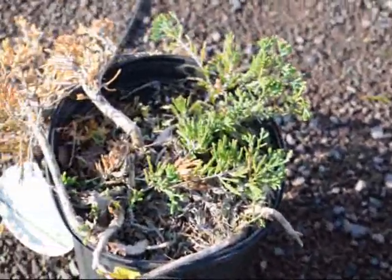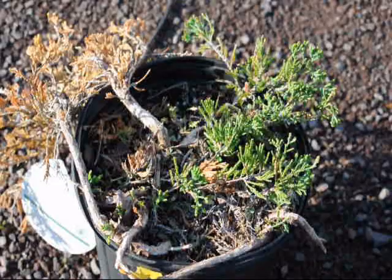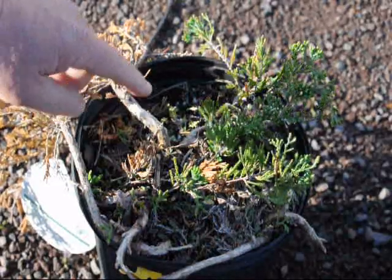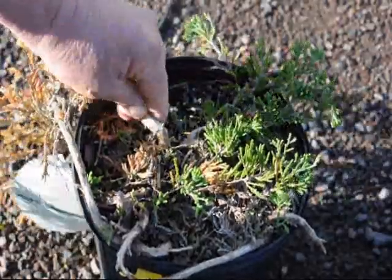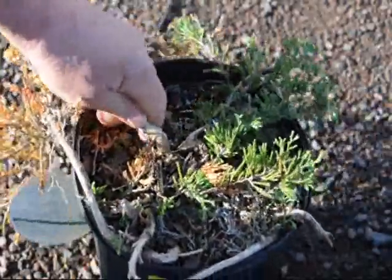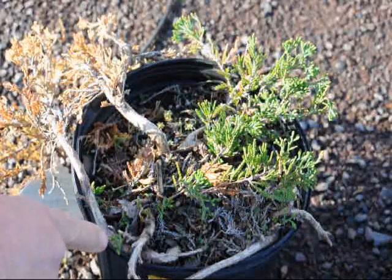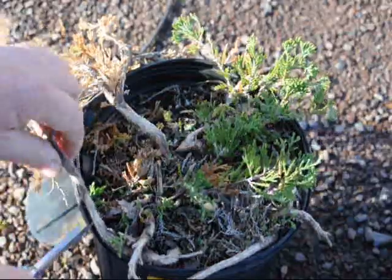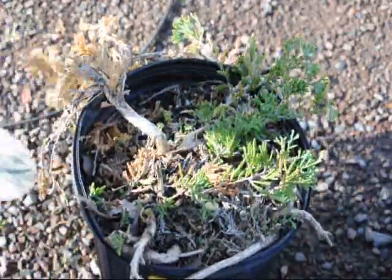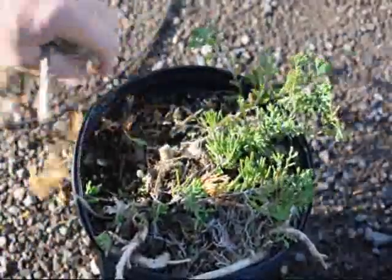And this one has been attacked by mice. The damage is quite severe. What the mouse has done is girdled the shrub here, so it will die back from that spot. It will put out new little growth here and come back. So what you would do is trim it out and remove all the dead.